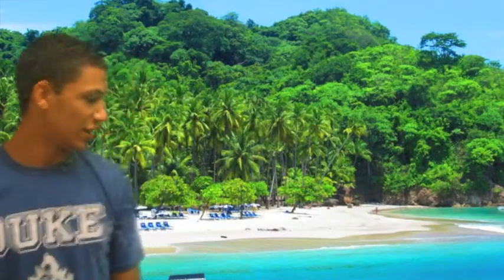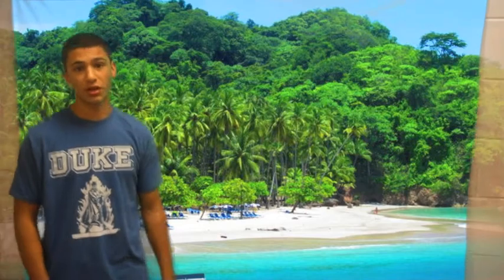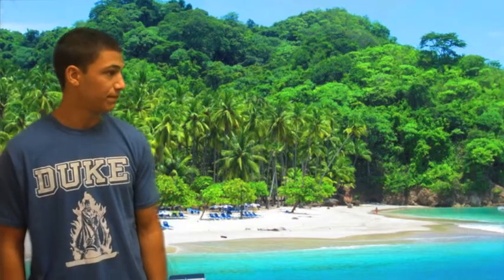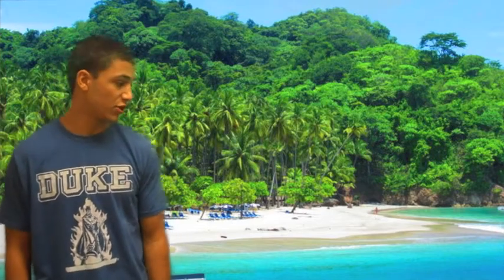This is the island of Isla Tortuga, and there's a lot of things to do on there, like you can snorkel, horseback ride, jet ski and banana boat, and it's just a really beautiful island where you can just relax.